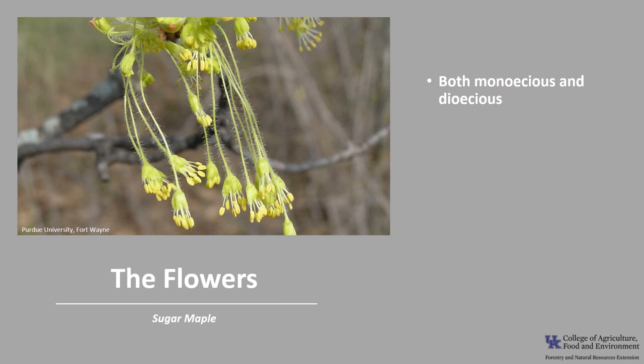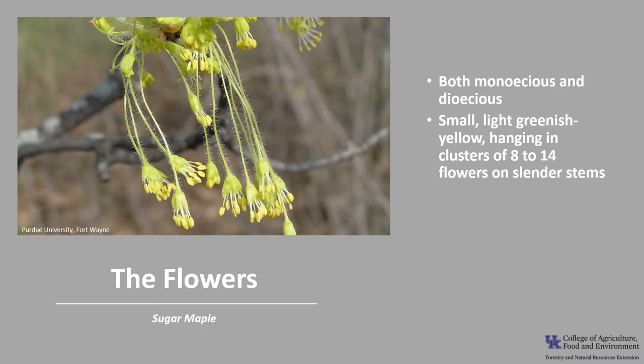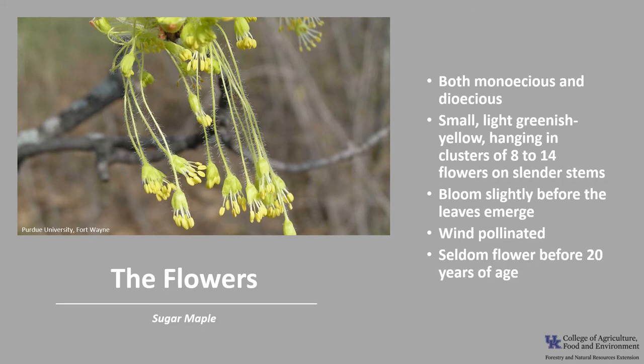Sugar maple can be either monoecious — male and female flowers on the same tree — or dioecious, with male and female flowers on separate trees. The flowers are small and light green, hanging in clusters of 8 to 14 flowers on slender stems. They bloom slightly before the leaves emerge. The flowers are wind-pollinated, and sugar maple seldom flowers before 20 years of age.